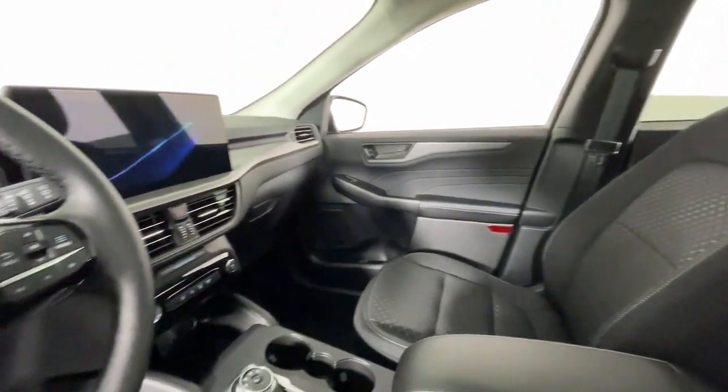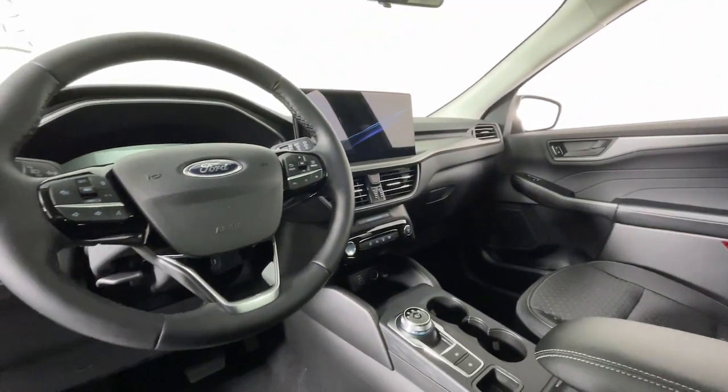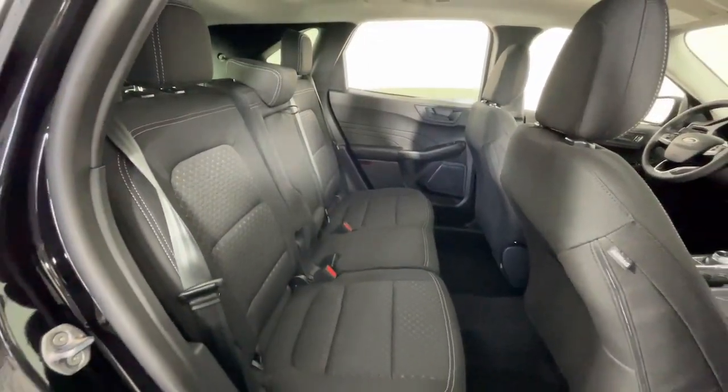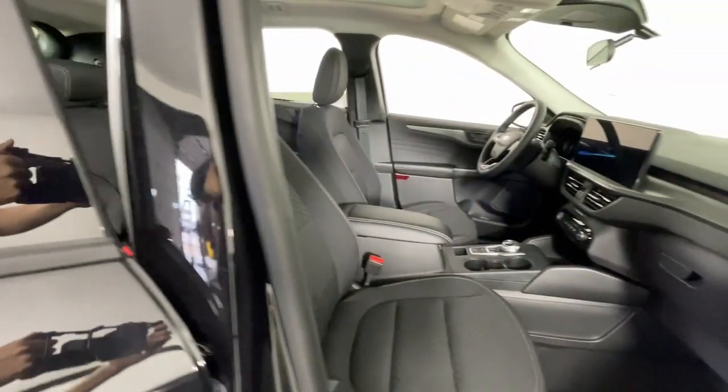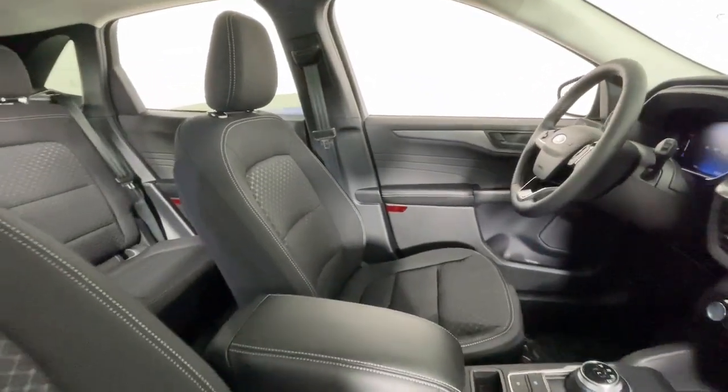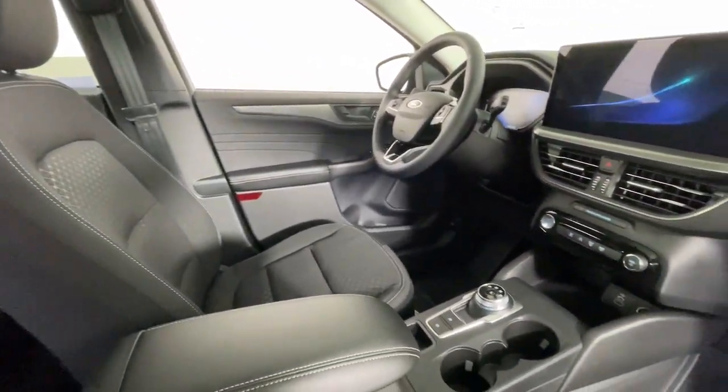The following are some of this vehicle's highlighted options: heated steering wheel, 360-degree view car camera, panoramic roof, keyless entry, navigation system, backup camera, adaptive cruise control, heated mirrors, satellite radio, and power lift gate.